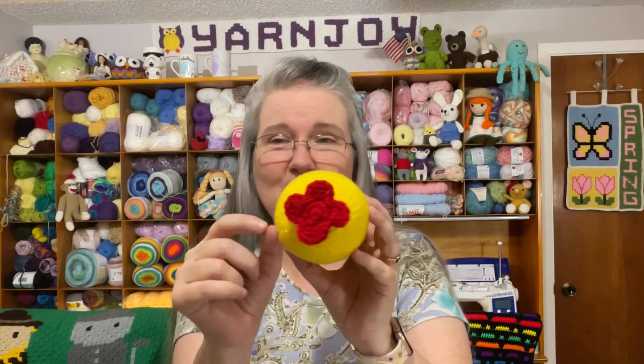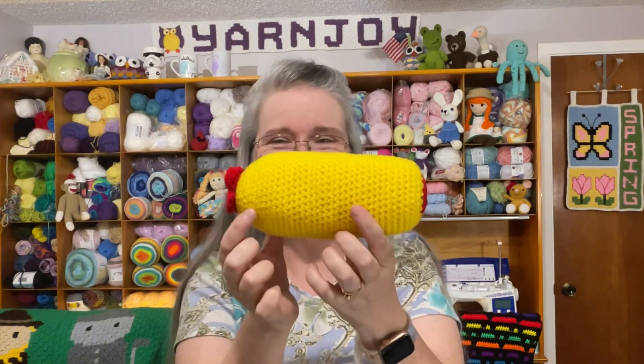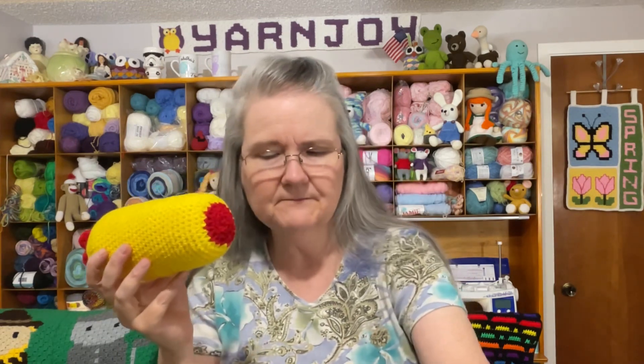It slipped my mind until not too long ago that today was Wednesday and Stitch Your Library day. I didn't quite finish, but I'm almost there and will definitely be done by the next episode. Let me show you my progress — here is the body of the Yellow Submarine, and there is the propeller on the back.